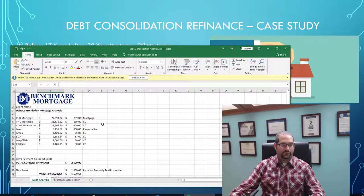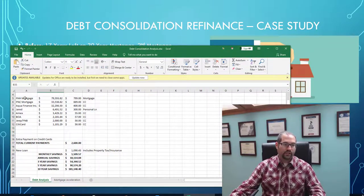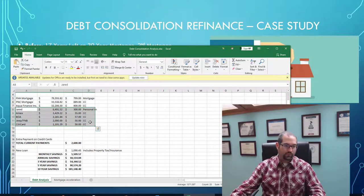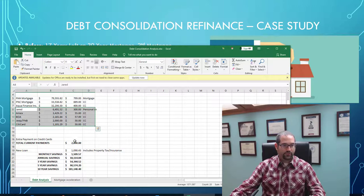I have an analysis spreadsheet I do for all my clients for debt consolidation. You can see their current budget here: the two mortgages, the Aqua Finance pool loan, and the credit card debt they were making minimum or slightly above minimum payments on. The total current payments come to $2,600 per month.